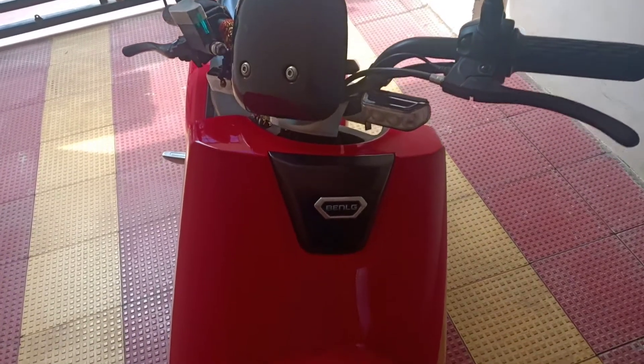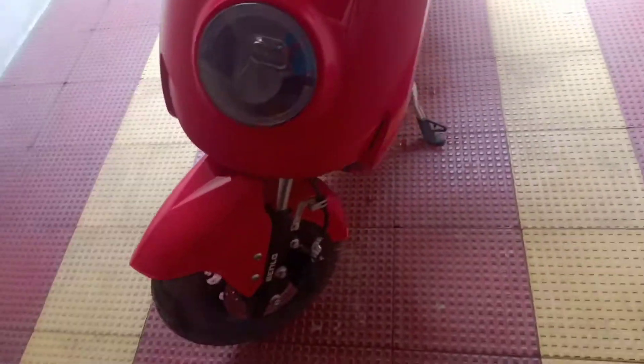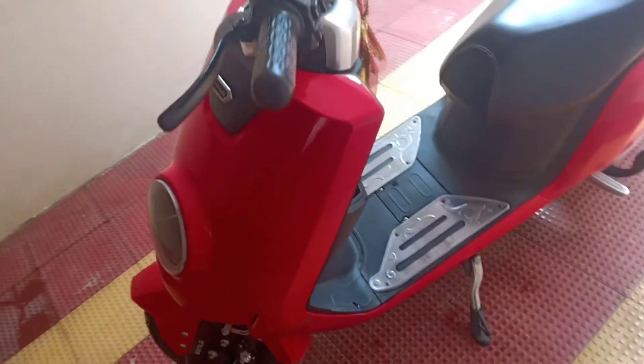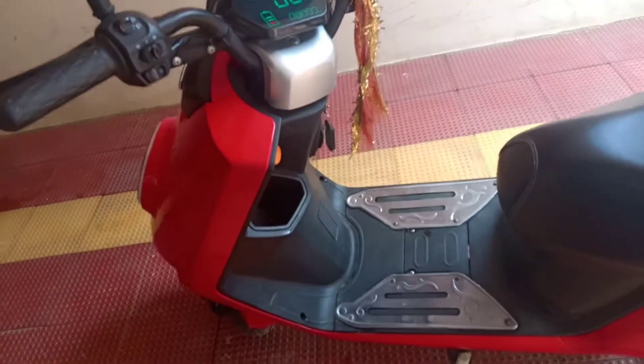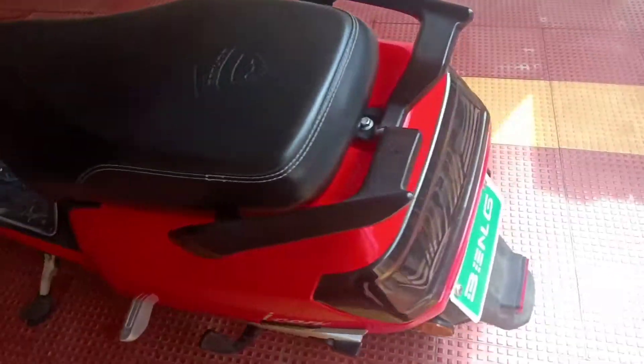Hello friends, today I would like to share my one-year electric scooter running cost. I'm not going to give any details regarding the vehicle as I have done a detailed video — I'll provide the link in the description box, you can have a look there.